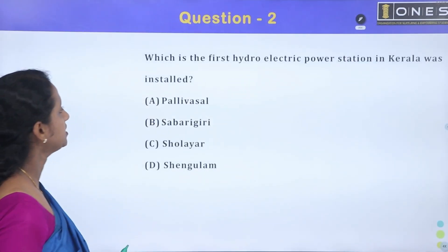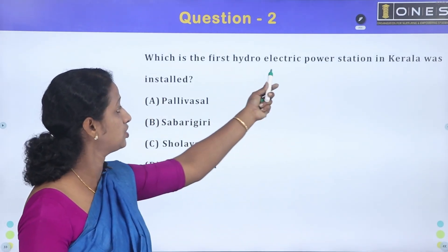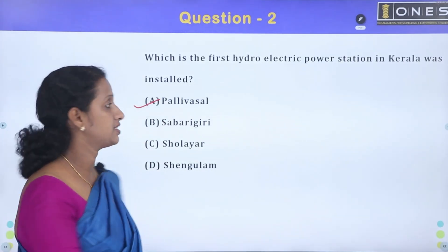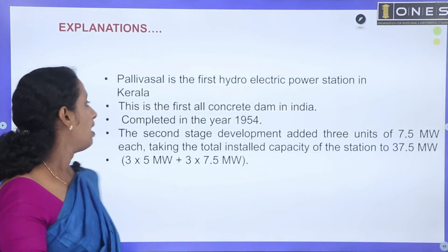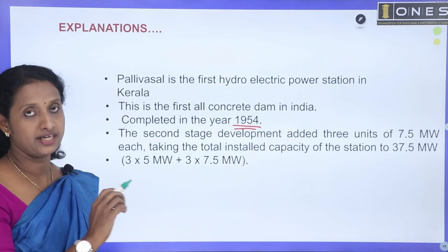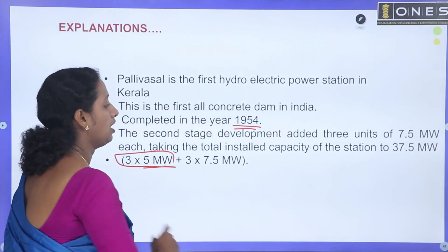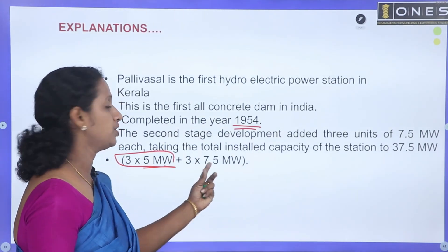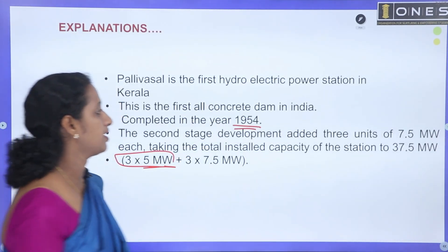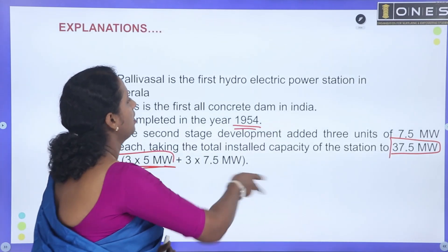Next question: Which is the first hydroelectric power station installed in Kerala? Option A is the correct answer — the first hydroelectric power station. This came from the first phase. In the second phase, the stage is at 1954, with a capacity of 3 units. Total capacity is 37.5 MW.